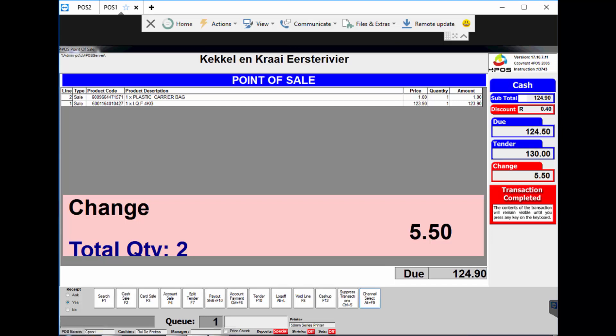By doing a couple of small things on the system, you could actually achieve quite a lot — making the whole process a lot quicker and making your 4Pos work even faster and better for you. I hope this helps and gives you a better idea of how 4Pos can work in your business. Enjoy.